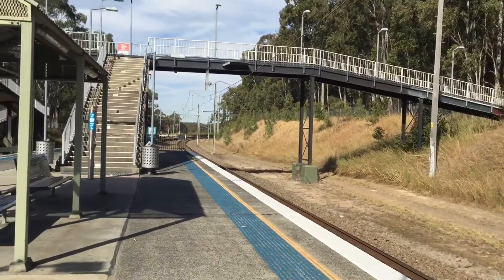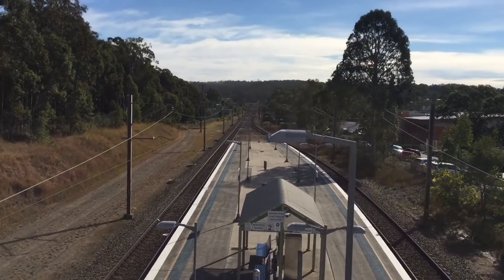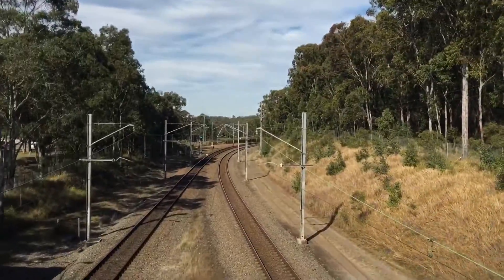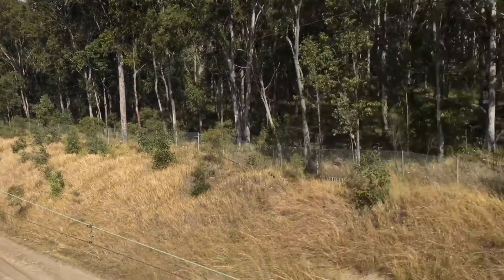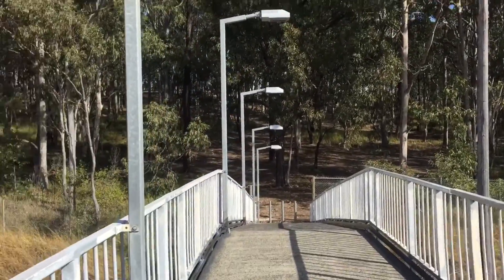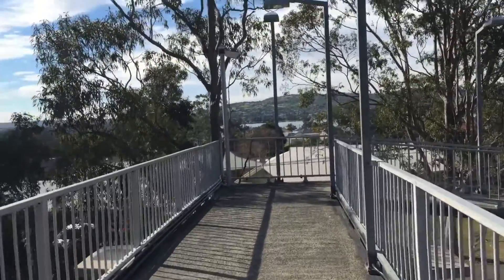I'll see you guys on the next train. Here's just a look at Booragul from above — very small. That's the Sydney end and I'm really curious where this leads to. But that way is obviously the main way in and out of the station.